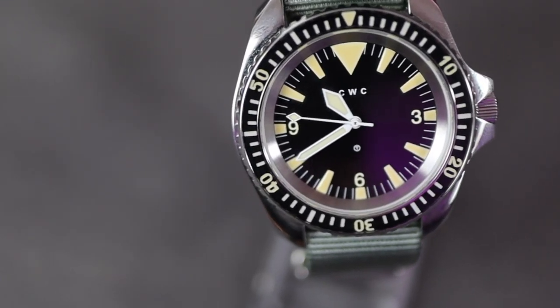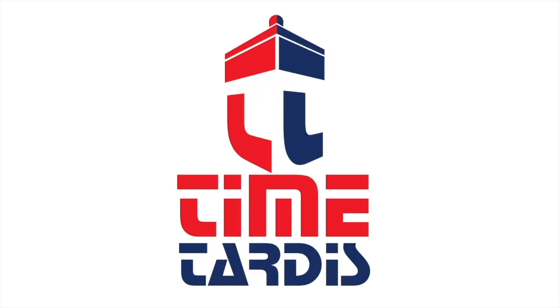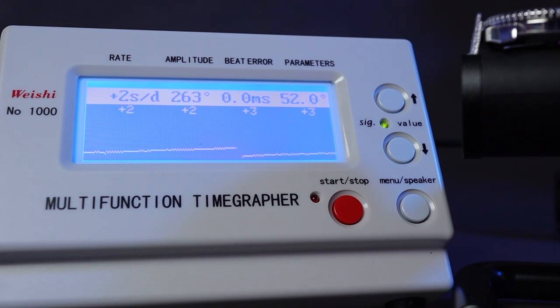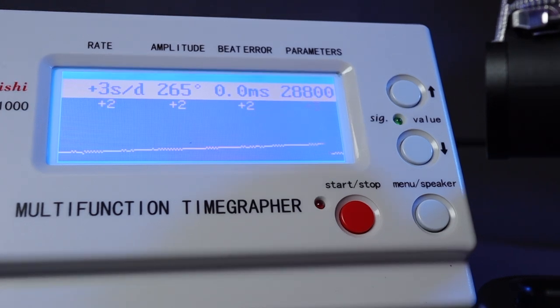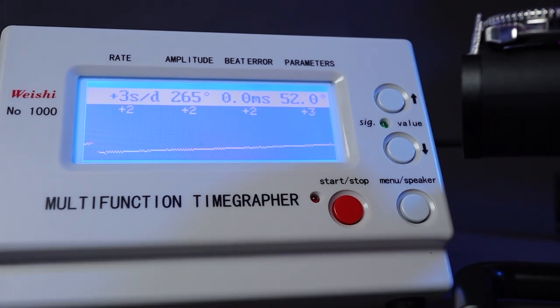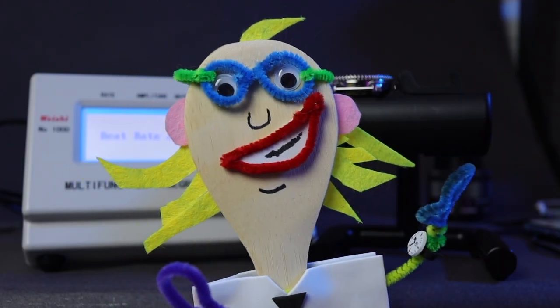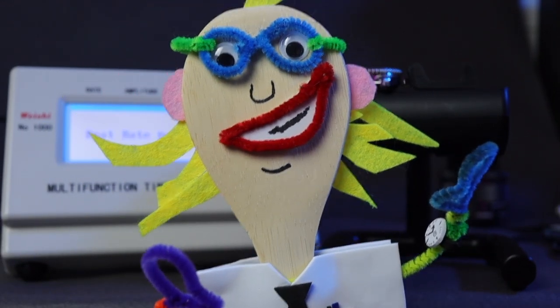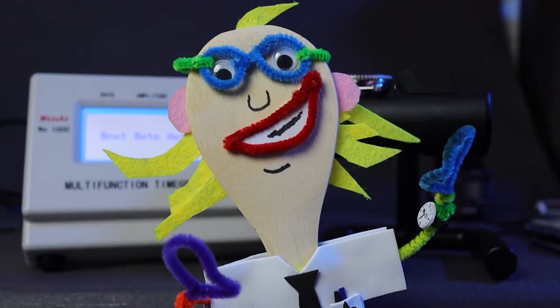Powering this watch is an ETA 2824-2 Swiss automatic movement, beating at 28,800 beats per hour with a 38-hour power reserve. On the time grapher, this ETA 2824 gave us great numbers: gaining 3 seconds per day, amplitude of 265 degrees, and a beat error of zero — zilch, nada. A very good set of numbers for a very reliable Swiss movement.